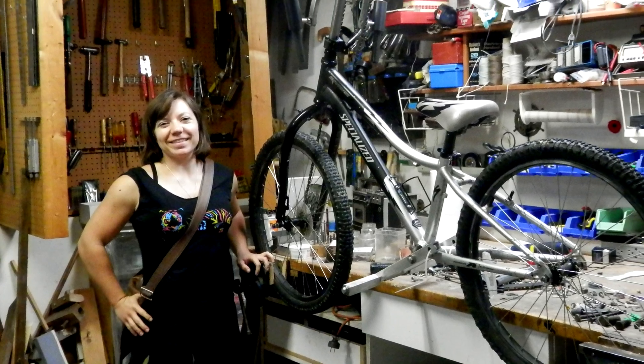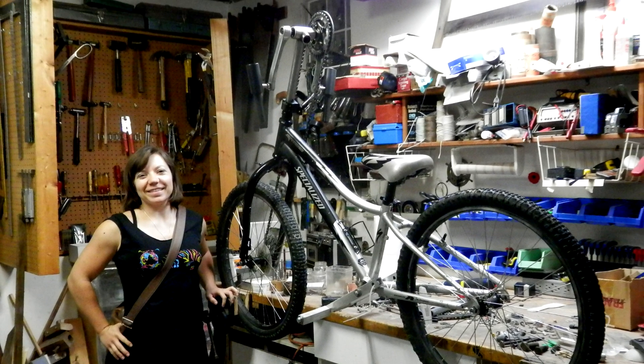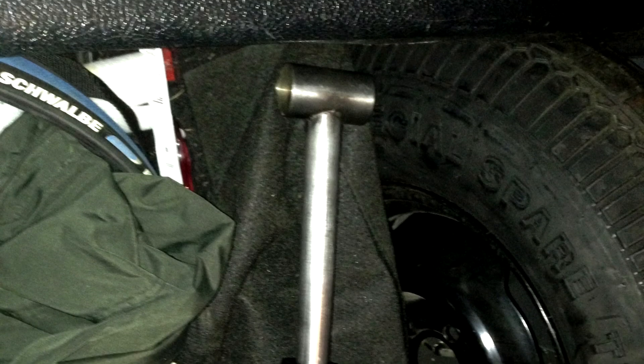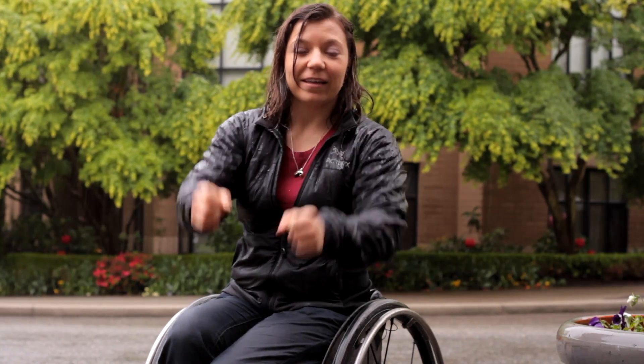My plan was to build my own hand cycle. Hand cycles, oftentimes new ones, are $5,000 or $6,000. And as a new grad after physiotherapy school, that's not realistic. So I got the hand cycle parts off the internet and I thought I'd make it simple — single speed, freewheel, hand crank with a disc brake so it would work in the rain.